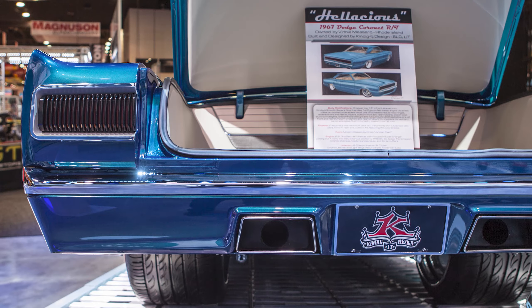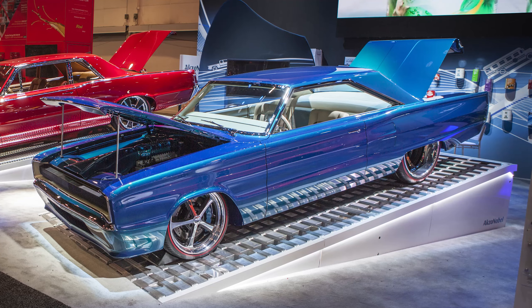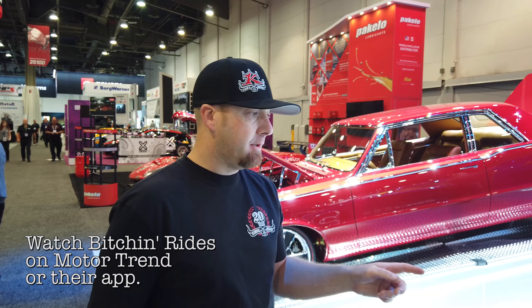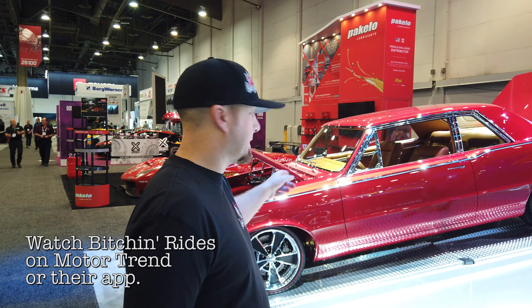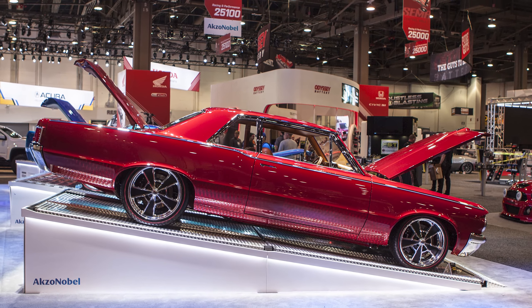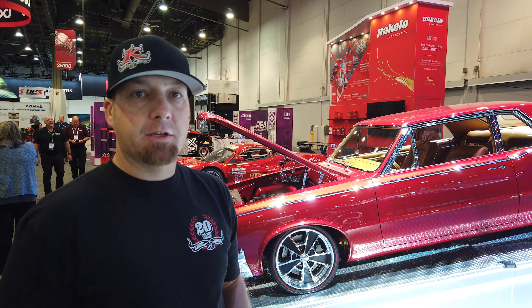Super super killer car — this was a great build. If you want to check this out, this was our season premiere last year on Bitchin' Rides on the Motor Trend channel. Check this guy out — it was on last week on the Motor Trend channel. We look forward to you guys watching the show and watching us build what we like to do.